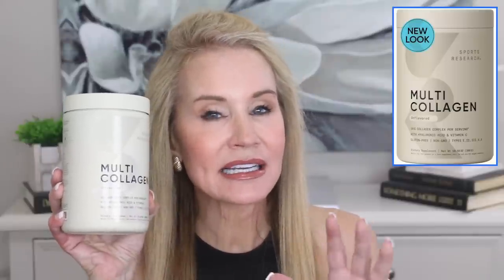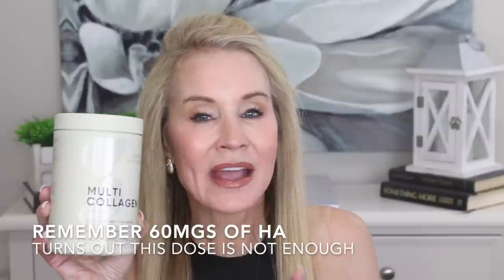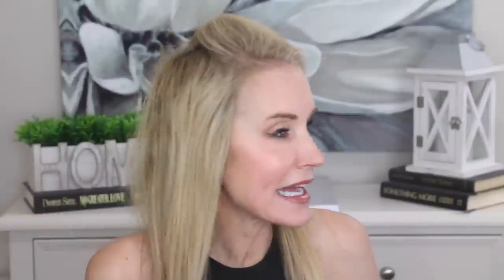The Sports Research people have done their basic collagen one better because they have come out with a brand called Multi Collagen. They say 'multi' because it has all the skin-enhancing benefits of collagen, but they've added oral hyaluronic acid — 60 milligrams of oral HA. So let's take a look at the research: first on collagen, and then on the addition of hyaluronic acid.